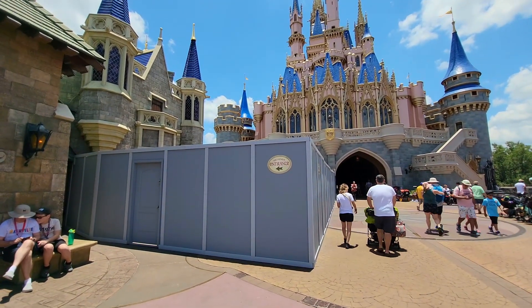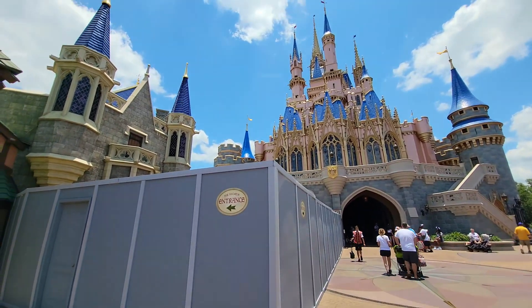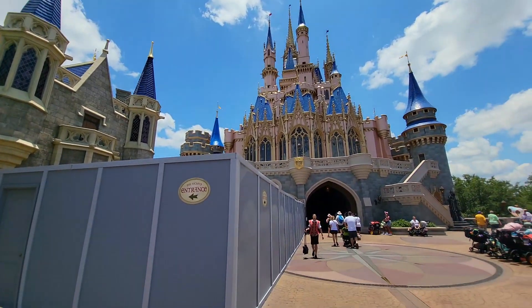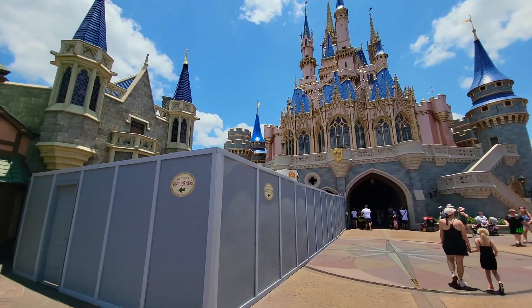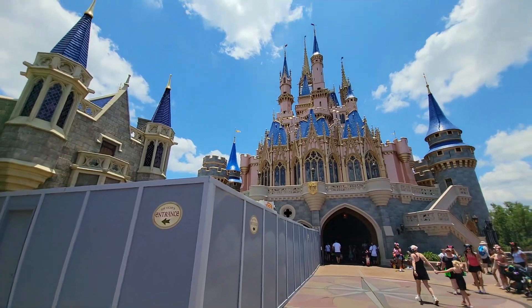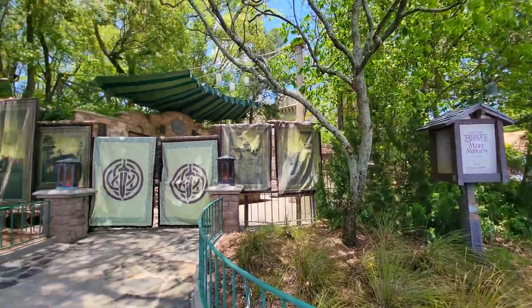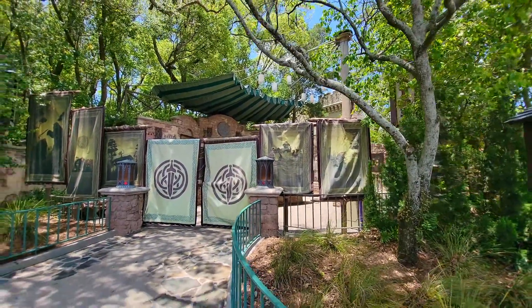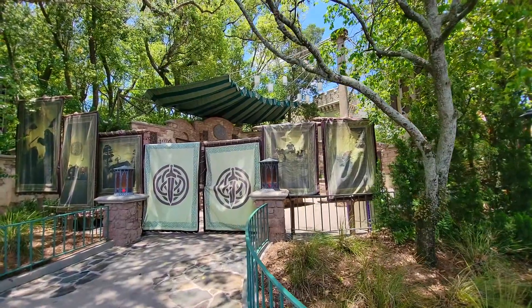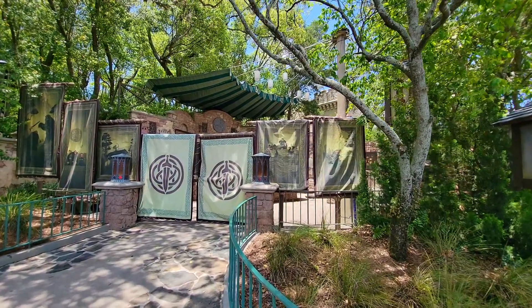By the time this video comes out, Disney has probably made all their holiday announcements. We may find out that the Dream Lights are coming back, with this equipment here for the latter half of summer into Halloween season getting ready to put up Dream Lights. Over here in the pathway between Tomorrowland and Fantasyland, the Merida meet and greet is rumored to be going away and being replaced by Mirabel from Encanto. Not really sure when that's going to happen — probably sometime later this year, so come meet Merida while you can.